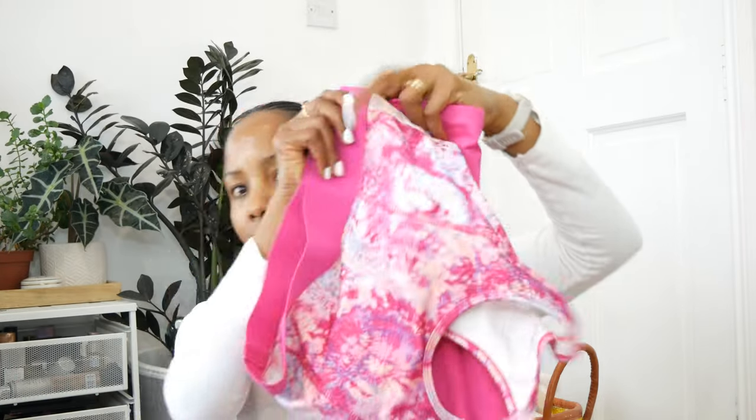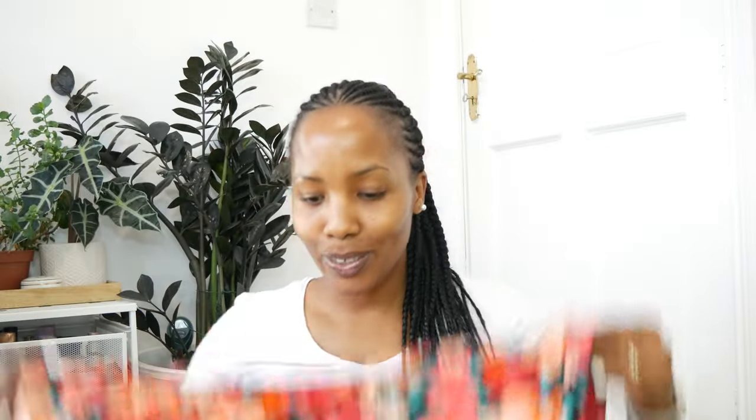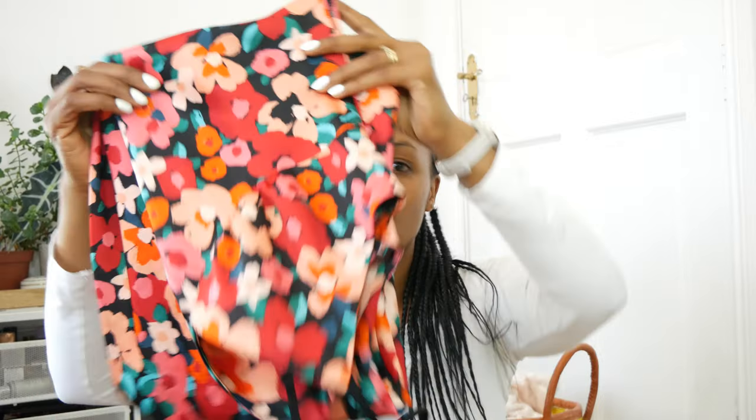Another thing from Penneys was this beautiful maxi-style dress — it's technically a pajama but you can actually wear it going out. It is stunning; I love the detailing. It was the only one left on the rail so I took it. It's a size small and it was on sale — I think around six euros. So yeah, it's a pajama, a lounge piece, or you can wear it out.